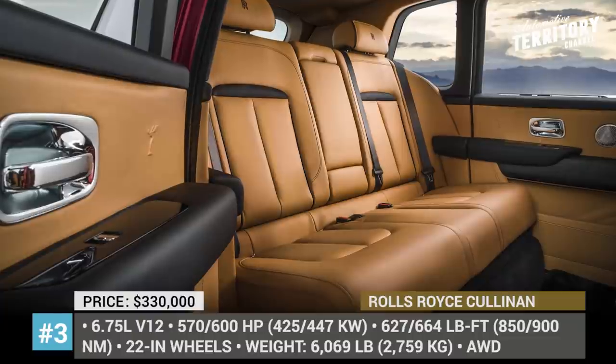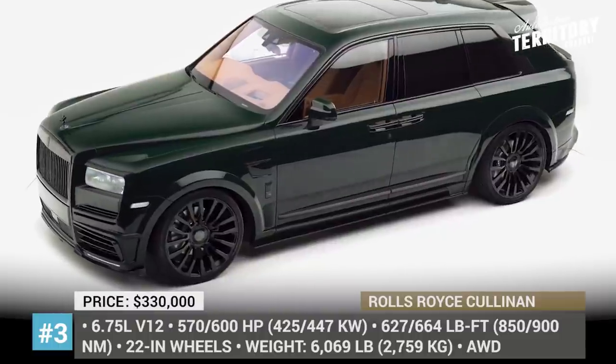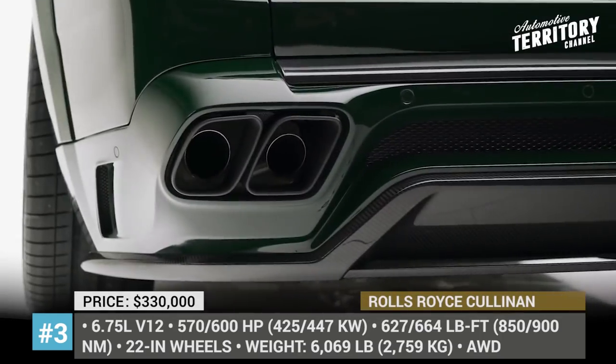Moreover, the Cullinan is a frequent visitor of custom workshops like Germany's Mansory. Their latest British Racing Green project introduces new brown leather upholstery, bespoke paint, and significant aerodynamic improvements.